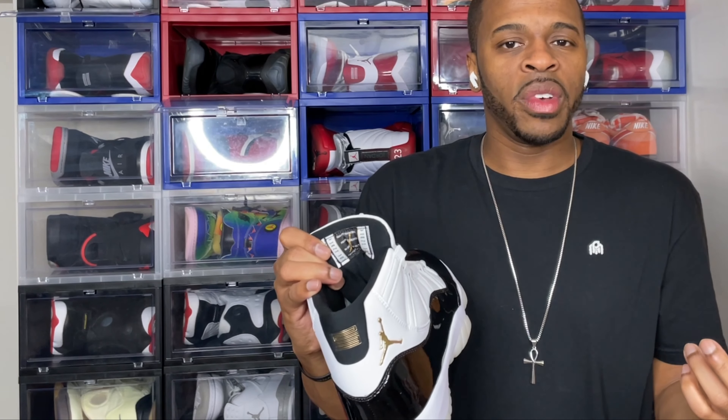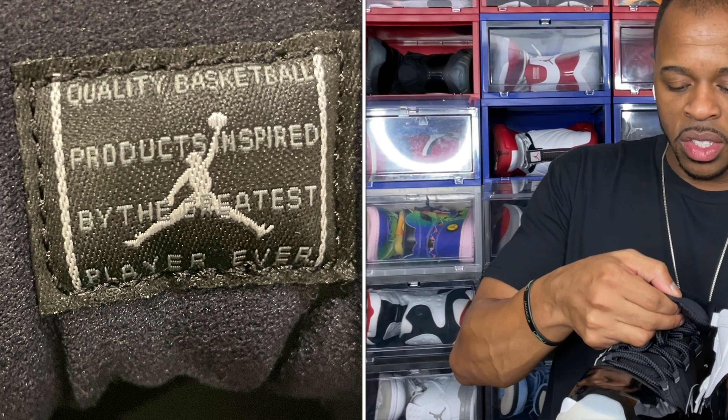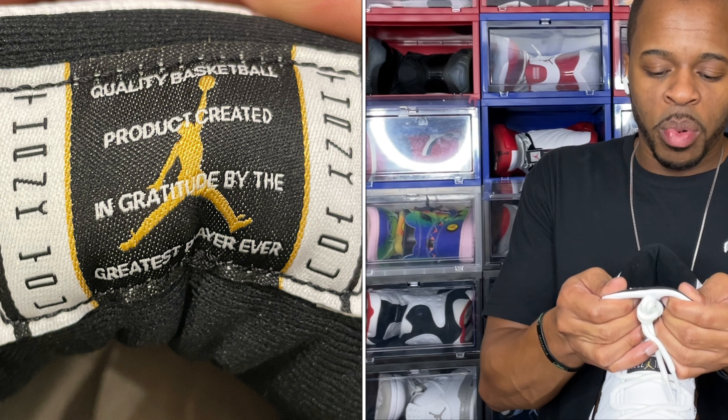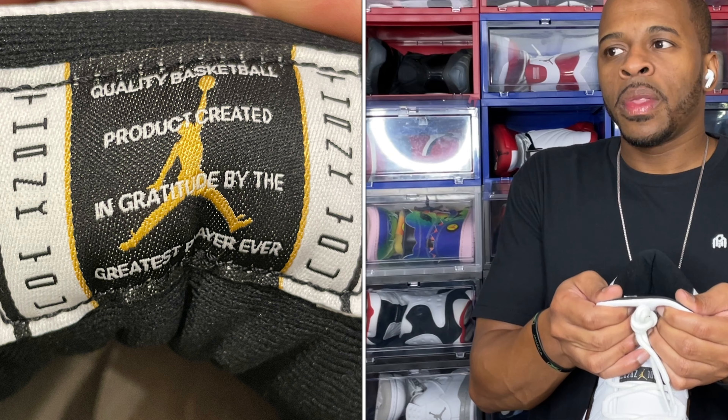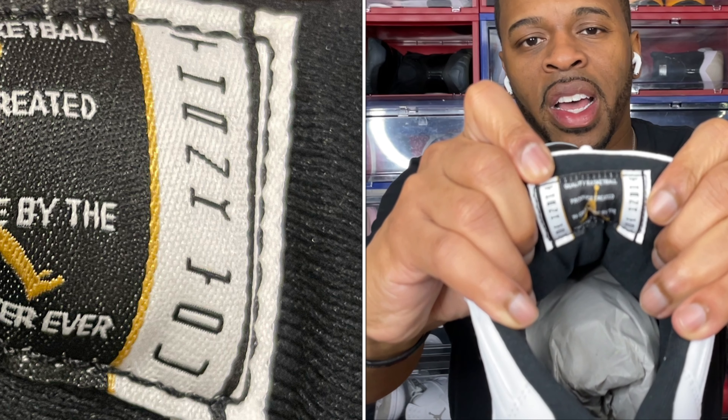One thing most people may or may not know: when you look at the tag on the back of the tongue, it reads something different than we've ever seen on a Jordan 11. Normally it says 'quality basketball products inspired by the greatest player ever,' basically talking about Michael Jordan himself. But when you flip over the Gratitude tag, it says 'quality basketball product created in gratitude by the greatest player ever.' So we're paying homage to Jordan Brand and Jordan himself — it's a token of appreciation to you and me, the consumer. The back of the tongue also reads 'thank you,' just as you saw on the actual box.